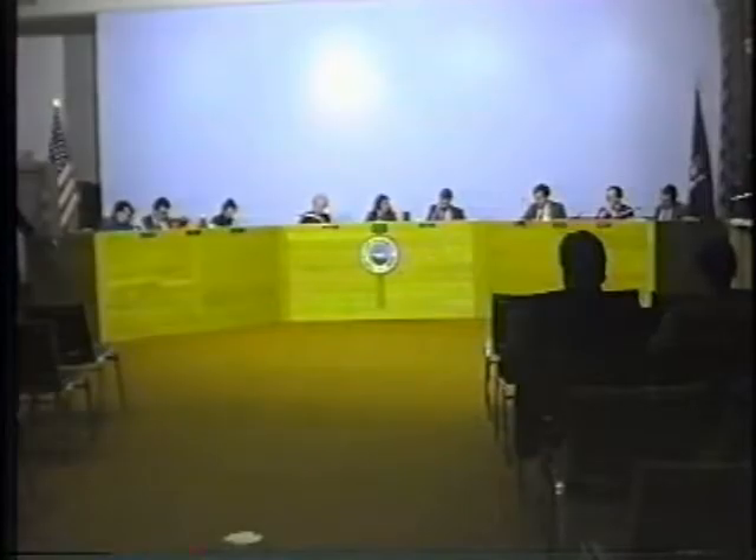The Highland site walk is tentatively set for 9 AM on December 2nd. The suggestion is made to meet at the Balfour property at 9 AM and then move to the Highland site at 9:30 AM. Board members agree, noting the later start may also mean warmer temperatures.